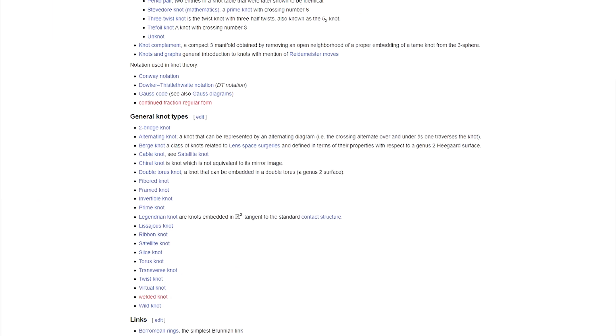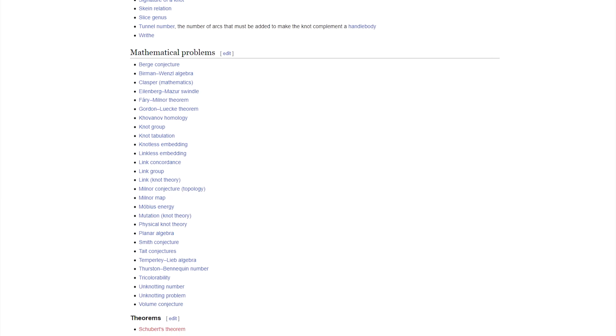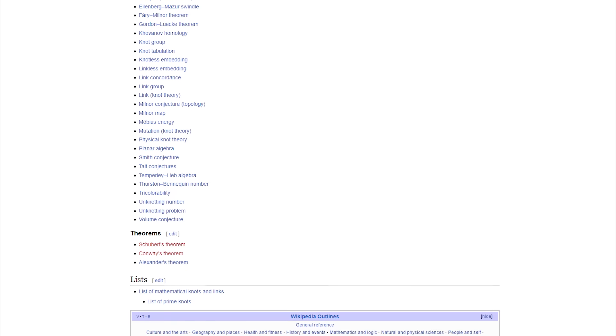Before we leave the specifics behind, I just want to flag that knot science spans physics, mathematics, biology, theory, and practice. It's an extremely deep field of study, fitting for one of humanity's first and most enduring technologies.